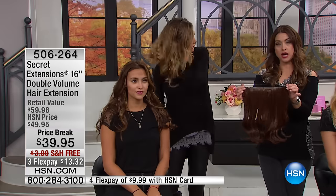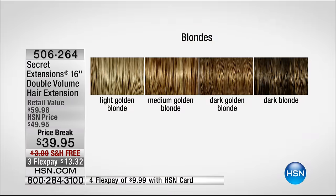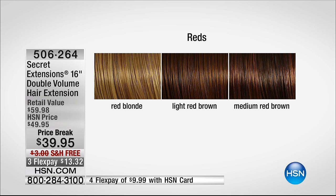And you see how it really blended with my own curl. We're going to show everybody the color options again. Remember, this is your double Secret Extension, so you're getting double the amount of volume. If you're blonde, you start out with that light golden blonde — take a look at all of these colors. Notice that they have so many highlights and lowlights in them that make them look so natural and blend in with your natural color. So you've got the medium golden blonde, the dark golden blonde, and then your dark blonde. Dark blonde, by the way, we have 40 of those left — please use hsn.com if you can.